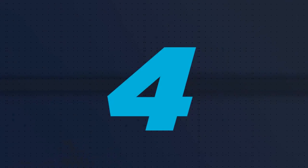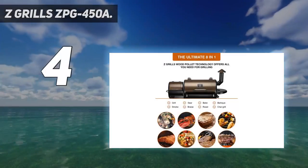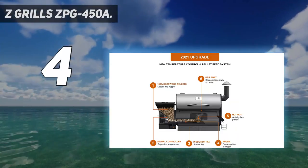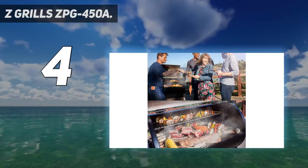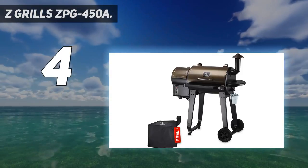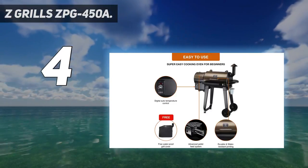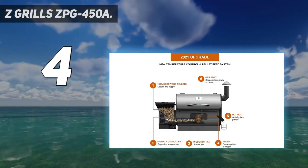Coming in at number 4: Z-Grills ZPG 450A. For those who want a pellet grill to create delicious smoked foods, the Z-Grills ZPG 450A wood pellet grill is a budget-friendly option. It has a modest temperature range of 180 to 450 degrees, and during our at-home testing, we found that it doesn't get quite hot enough to get a good sear on burgers or steaks.